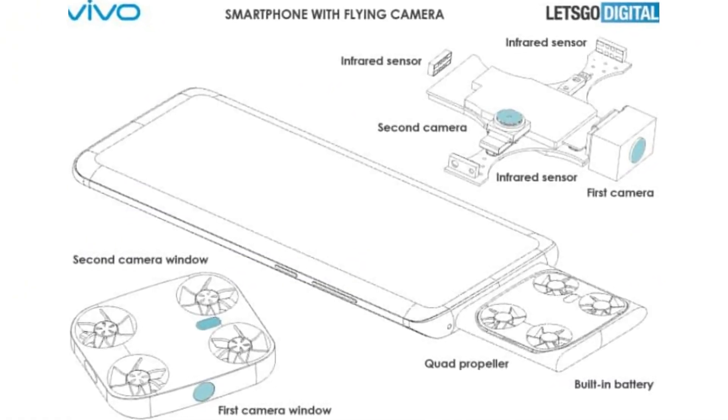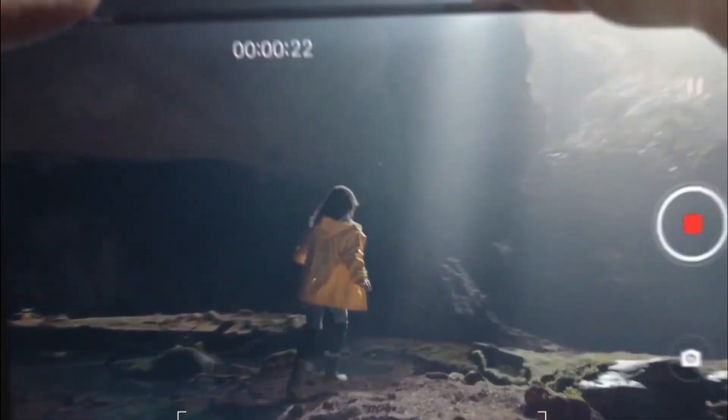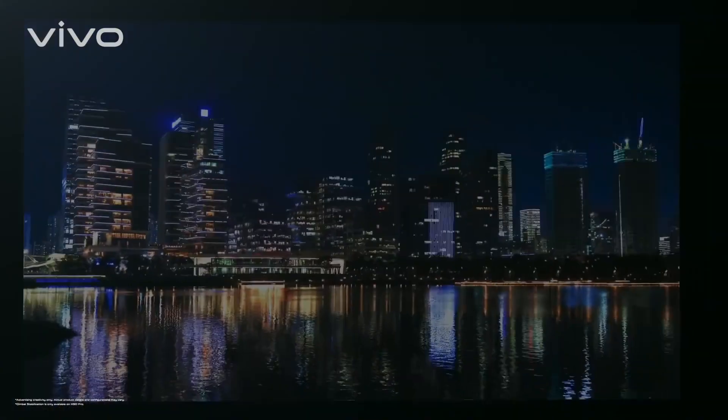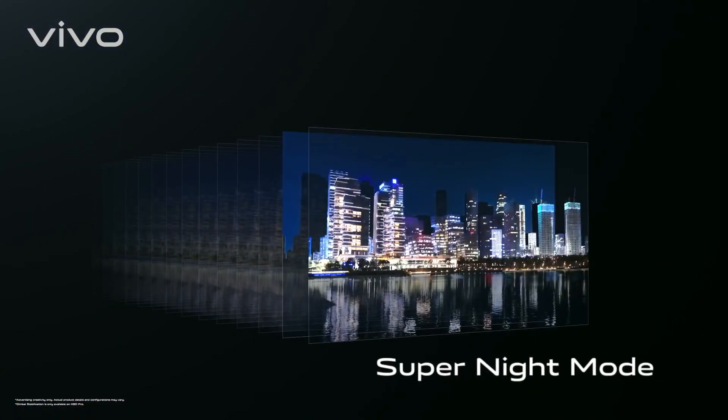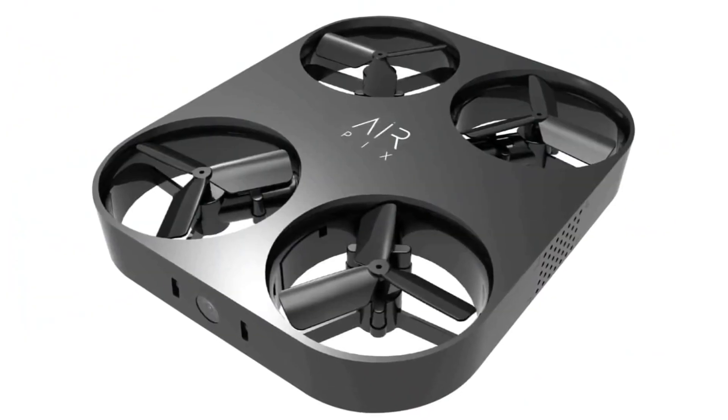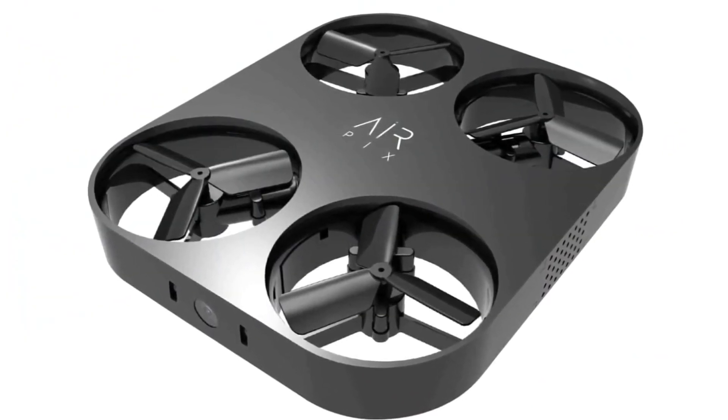Another interesting aspect of this flying camera is the inclusion of two infrared sensors on different sides of the module. These sensors could serve many different functions, but their primary objective is likely to keep the small drone from bumping into objects when flying. This flying camera could also feature an automatic follow mode where it follows the user and flies automatically, and it might support air gestures as well.